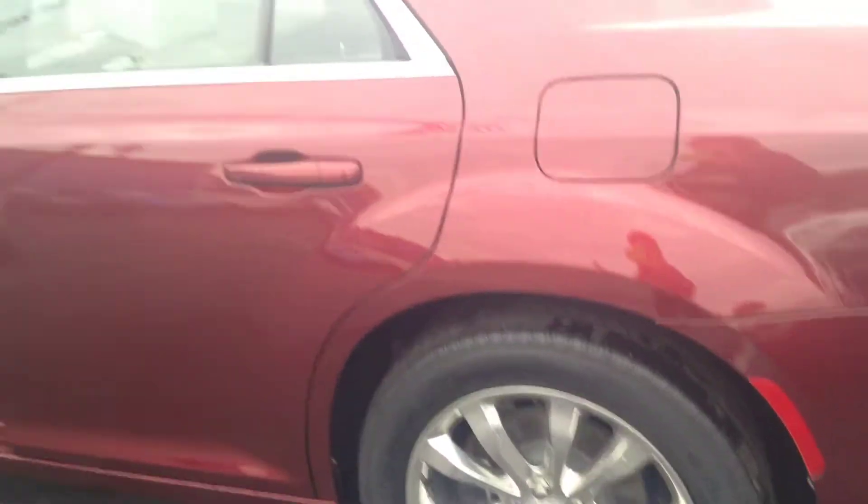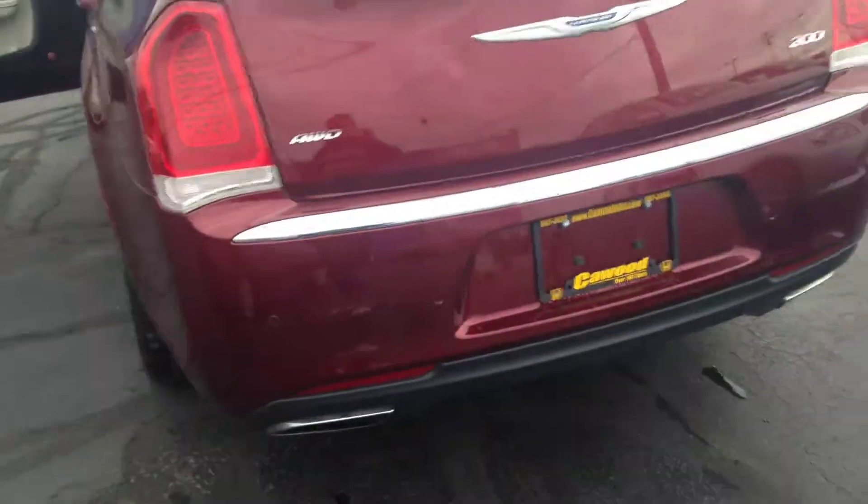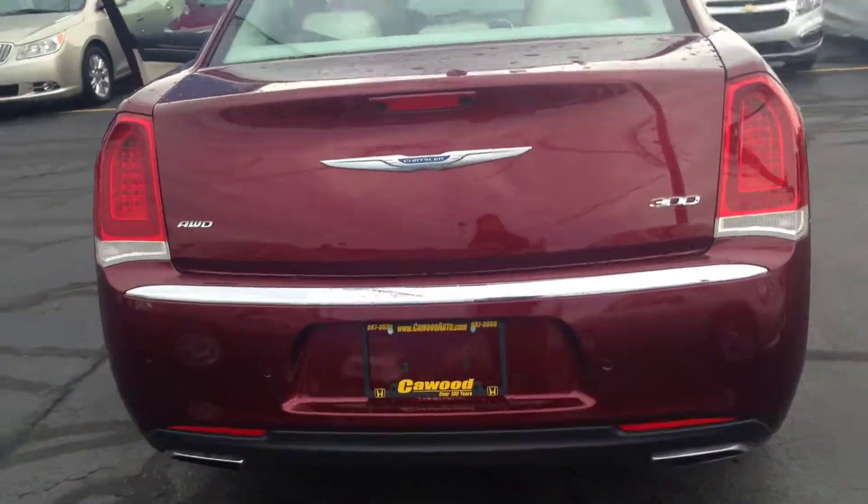It is priced at only $18,900. Again, a beautiful vehicle. Wonderful find. I've never seen a 300 this color, actually.